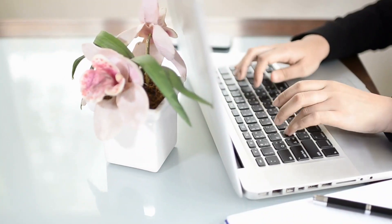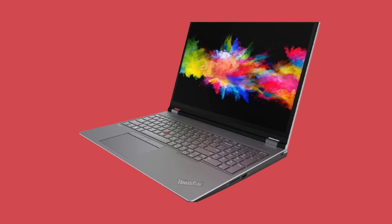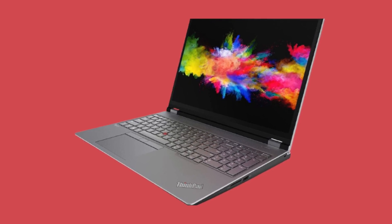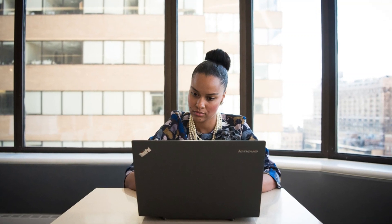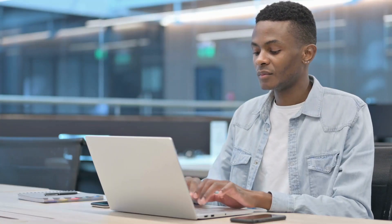Hi friends, welcome back to my channel. Today we are going to take a closer look at Lenovo's brand new ThinkPad P16, released in 2023. This powerful laptop is a successor to the highly popular ThinkPad P15, and it comes with some impressive upgrades that will make it a top choice for professionals and power users. Stick around to see what this laptop has to offer. So, let's get started.